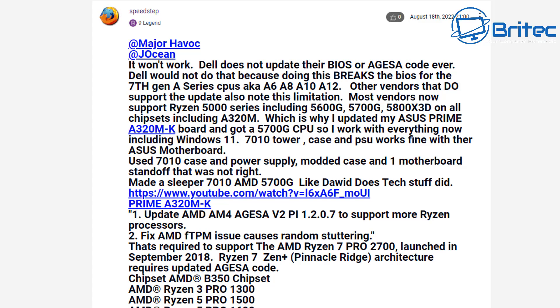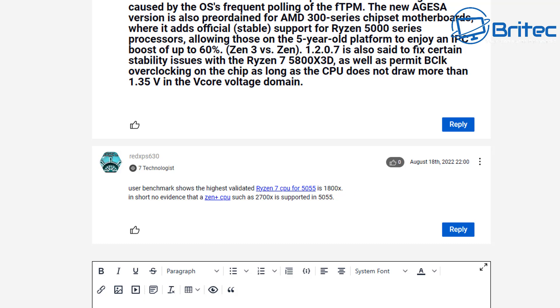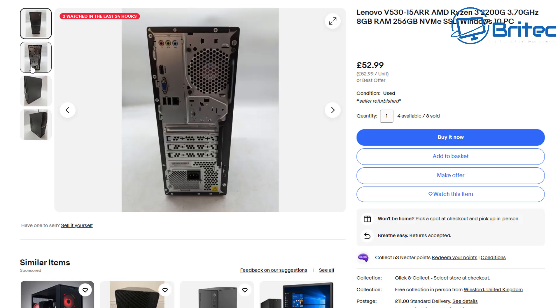What you might be able to drop into that motherboard is a Ryzen 7 Pro 1700 or even a Ryzen 7 1800x — someone has confirmed that an 1800x worked. But you are not going to be able to drop in a 2700x. Looking at this system priced at £52.99, if you just want to use it as-is that's fine, but if you're looking to drop in a Ryzen 3 2200G or a more modern CPU, you'll run into the same BIOS lock issue.